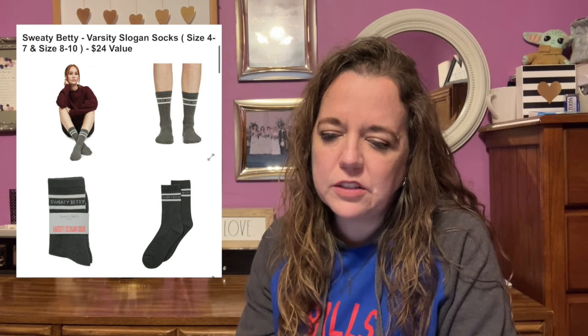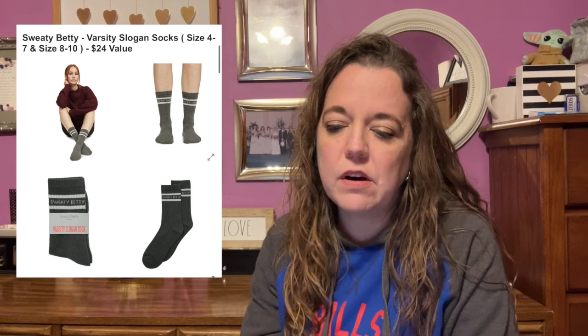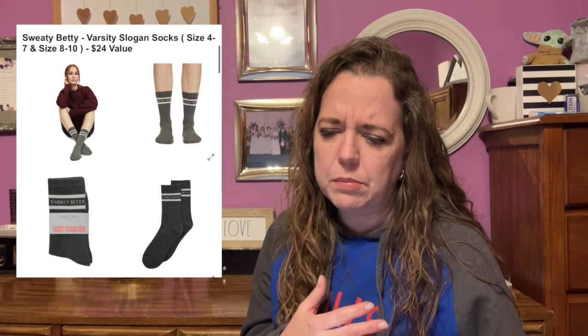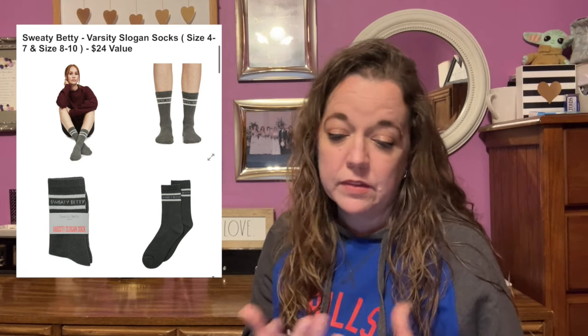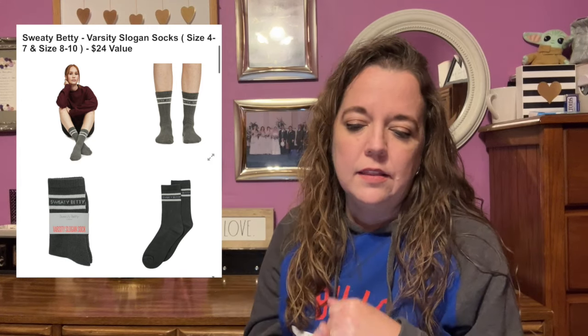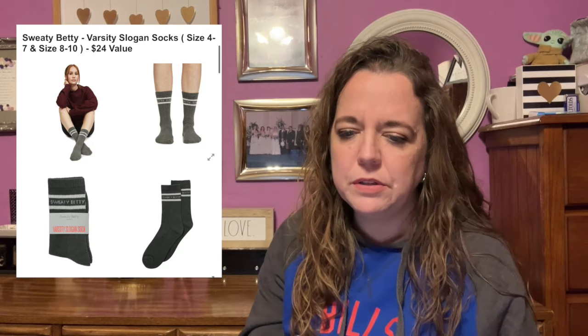Cozy season just got even more comfortable with these classic and cute varsity socks. Add in some cozy sweats, a cup of hot chocolate, and your fave movie, and you'll have all the makings for the perfect night in. Care instructions: wash warm, reduced spin, do not bleach, do not dry clean. Materials are 74% organic cotton, 23% polyester, and 3% elastane. Female-founded with no shipping restrictions.